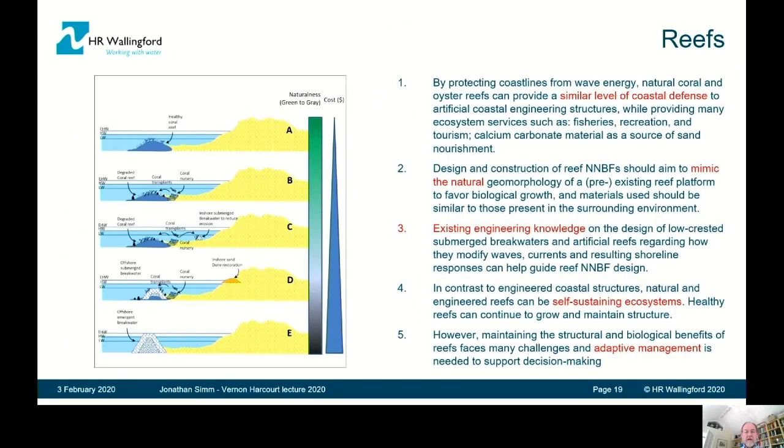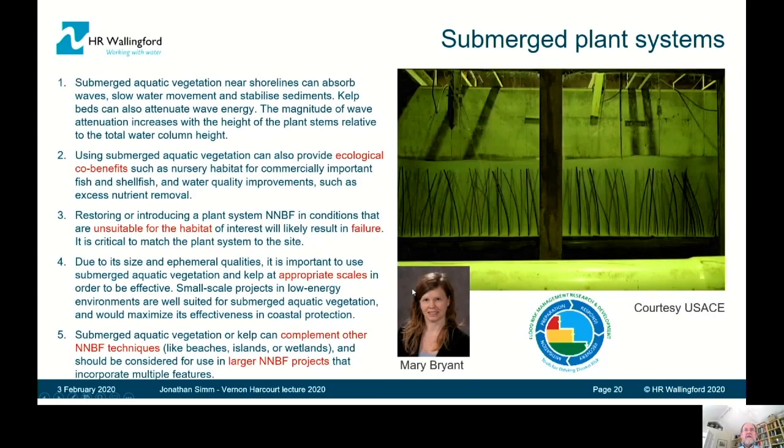Regarding reefs, we have a lot of engineering knowledge about the design of conventional low-crested submerged breakwaters to dissipate wave action. Coral and oyster reefs can provide a similar level of coastal protection. The advice is to mimic the natural geomorphology and biology of the biological environment for these features. Coral and oyster reefs can be self-sustaining, but they may require adaptive management.